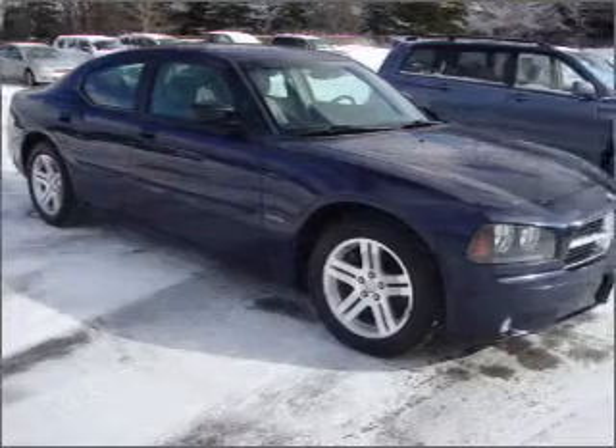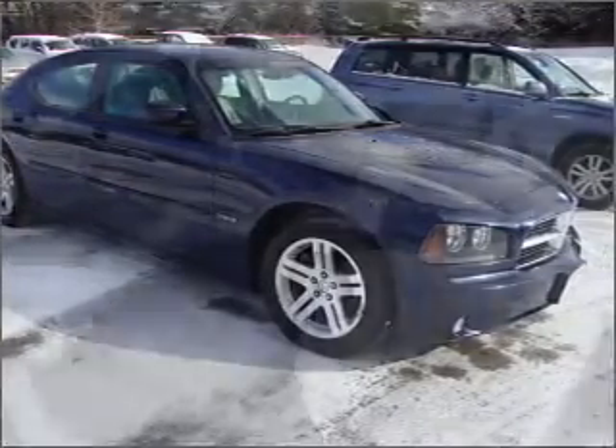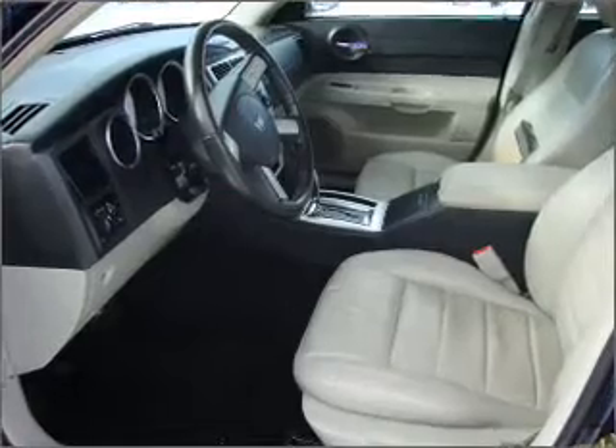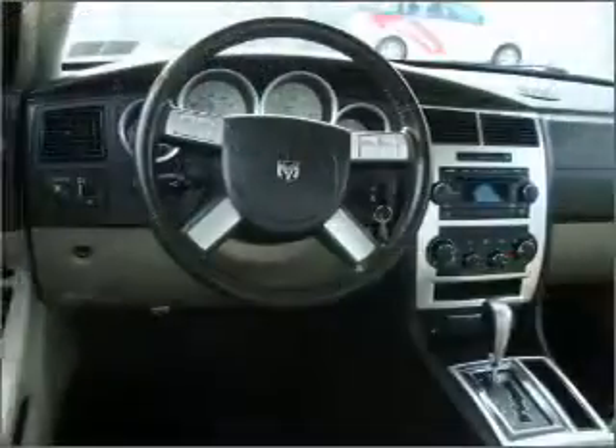Savor your listening experience with the premium sound system. The anti-lock braking system will help deliver you safely to your destination. Indulge in the comfort of heated seats. There's nothing like a sunroof on a nice day.